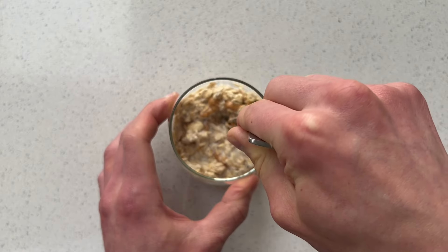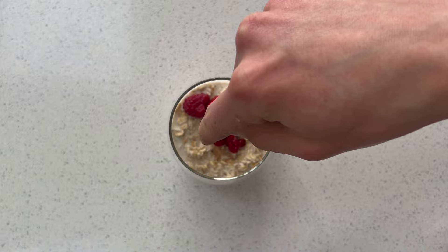The first meal is overnight oats with a swirl of honey, peanut butter and topped with raspberries. I went with overnight oats because it's one of the most popular breakfasts out there. It's easy to make and it's fairly cheap. I also added peanut butter for some extra calories and protein which we obviously need if we're trying to build muscle.